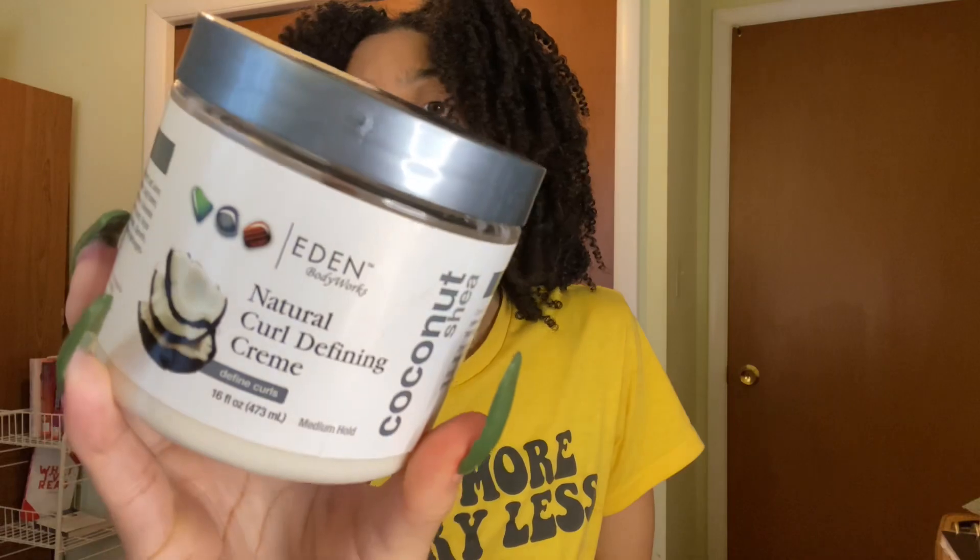Now I have a lot, so I'm going to try to go fast because we ain't got to be here all day. First off is one of the top OGs and that's Eden Body Works Natural Curl Defining Cream, the Coconut and Shea. Love this stuff, as you can see. I've used it for a twist out, I've used it for a wash and go, all that good stuff. Gave my curls all type of definition. Yes, I will repurchase.